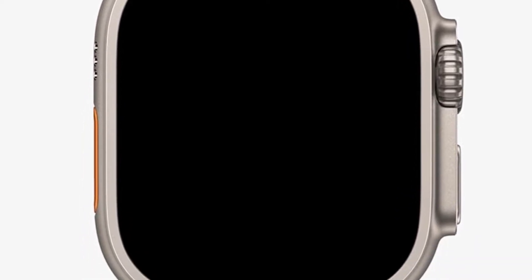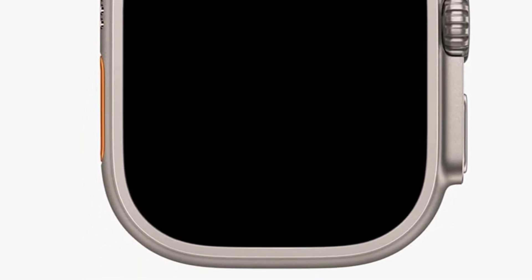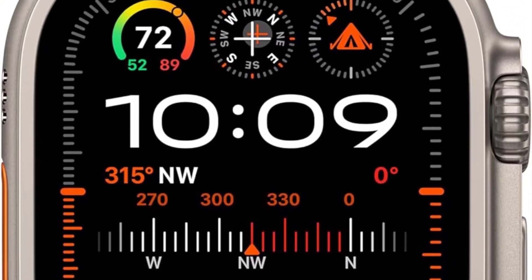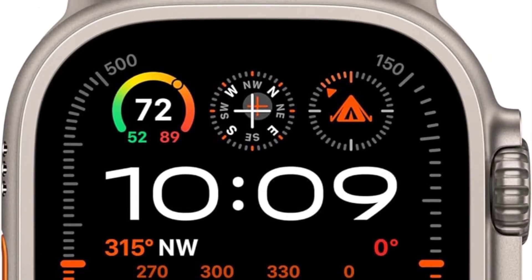The Ultra 2 is highly capable when it comes to health insights. The wearable measures your blood oxygen levels and takes electrocardiograms right from your wrist to keep extremely close tabs on your cardiovascular health.